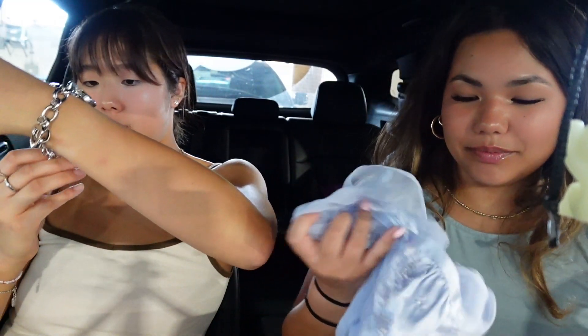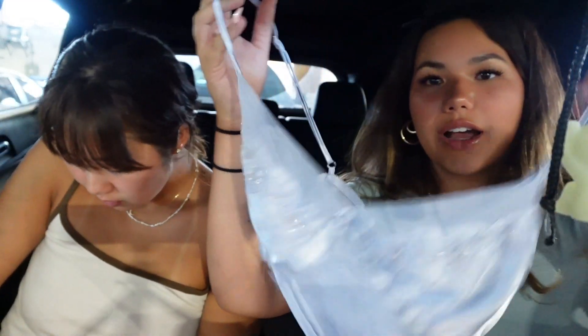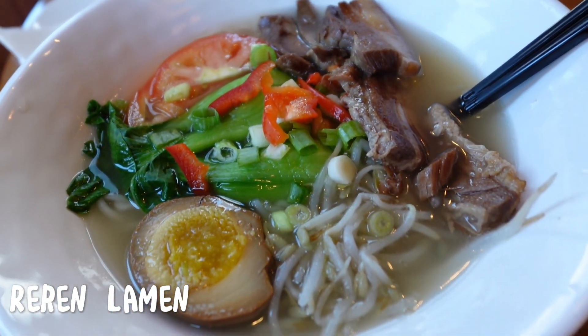The second thing I got is this top — it's so cute, it's like sheer and I really like the color. And then I got the signature ramen — I got the braised pork ramen. It looks so good, I'm so excited!